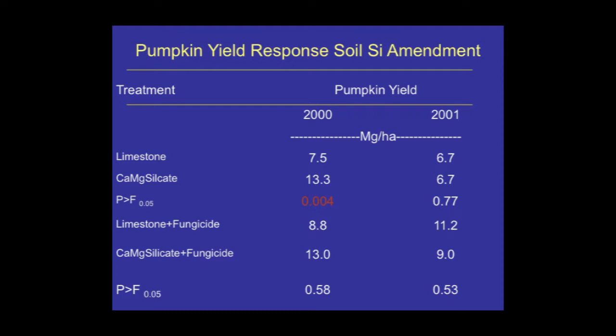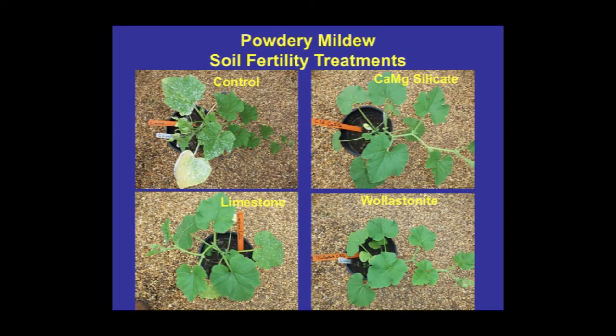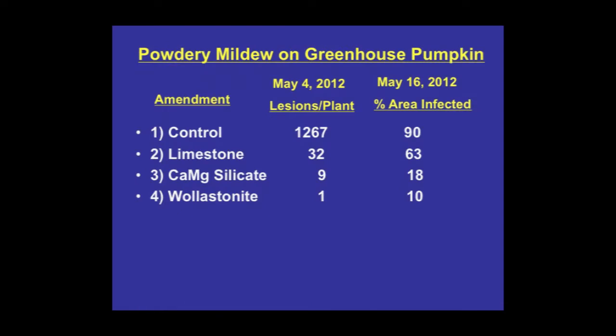I've since followed up with a recent greenhouse experiment looking at some other materials and comparing to dolomitic limestone, starting out with a pretty acid soil. We got some very nice pictures showing the effect on suppressing powdery mildew. But interestingly, limestone also served to suppress powdery mildew — is it because it contains some silicon? I don't know, or is there something else going on? The disease progressed to eventually almost complete coverage, but there was very good suppression with the silicate treatment.